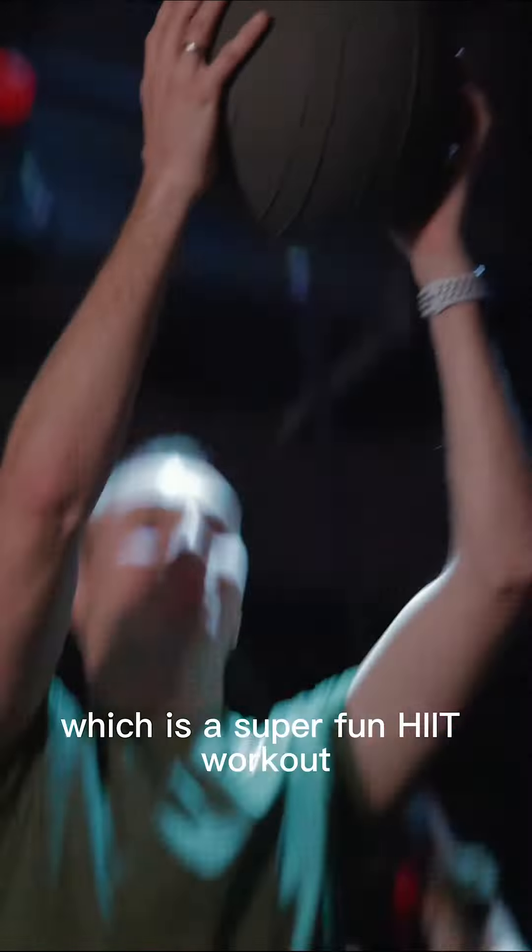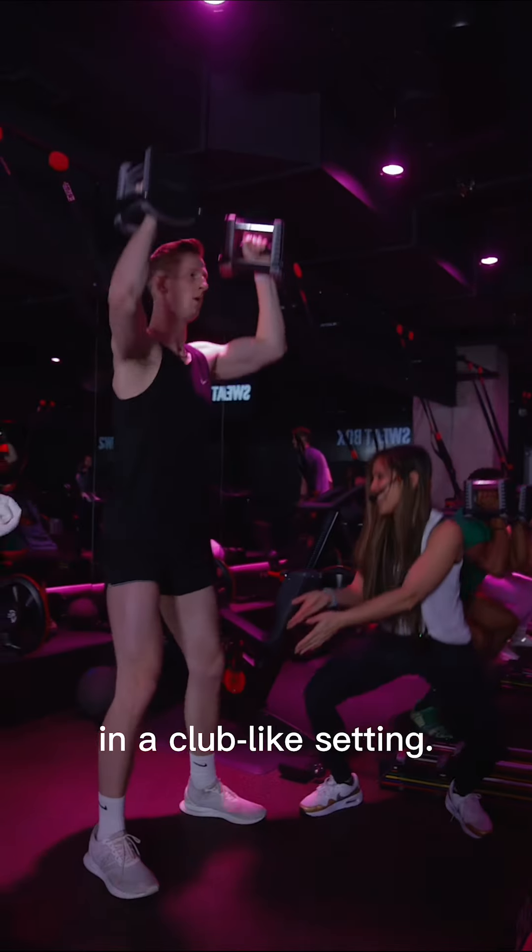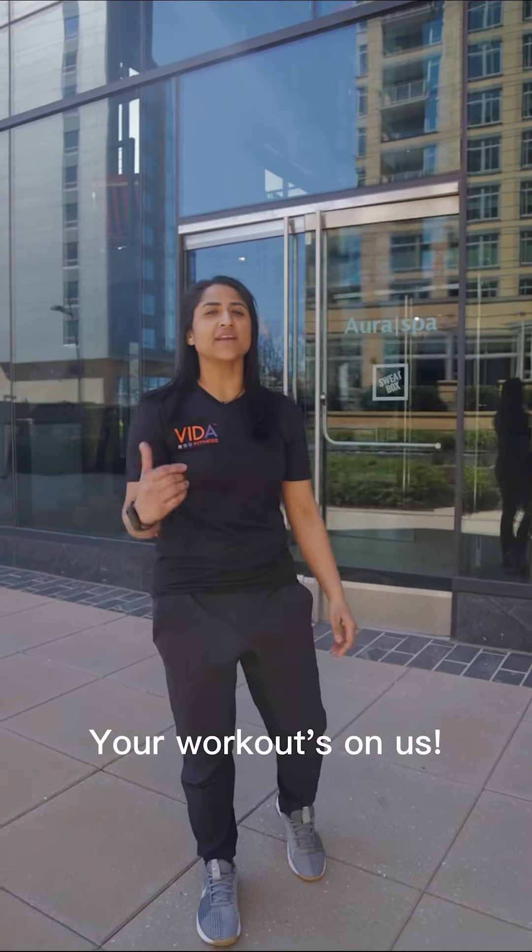We also have Sweat Box, which is a super fun HIIT workout that incorporates cycling and strength in a club-like setting. Thanks for coming in — your first workout's on us.